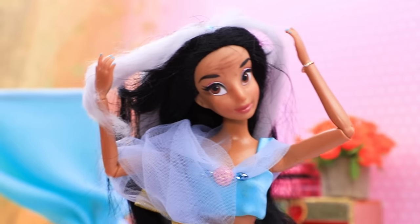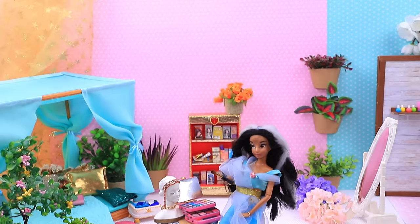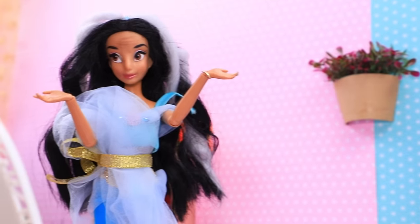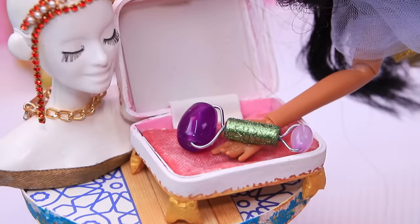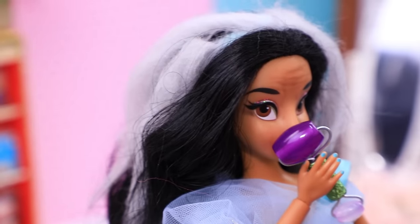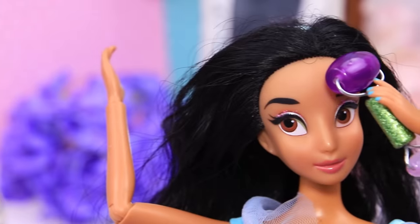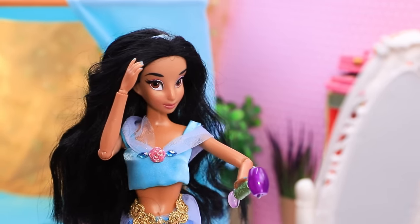Oh, gray hair! Wrinkles! I grew old! I'll try to cover it up with makeup! It didn't work! That's right, I completely forgot! Where is my massager? Wow! It can't be! It's like the wrinkles disappeared! Rejuvenation went well!